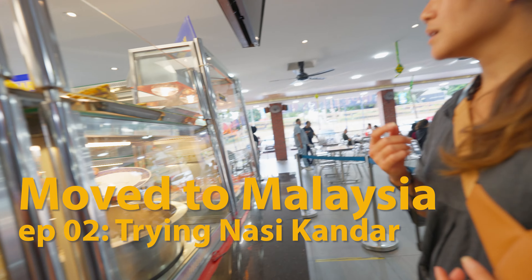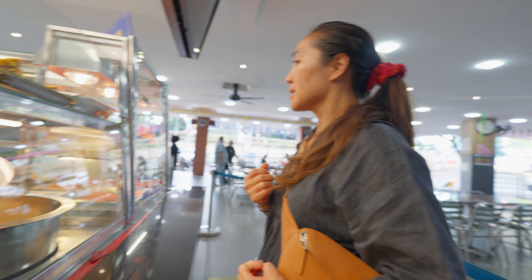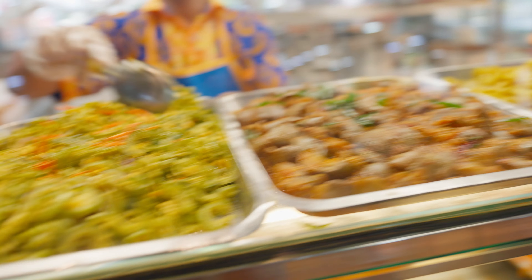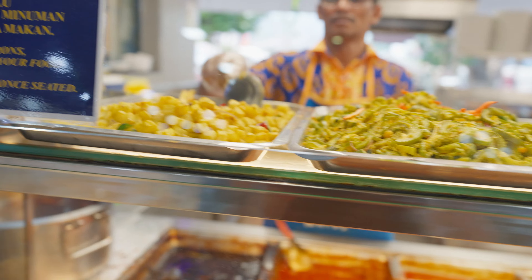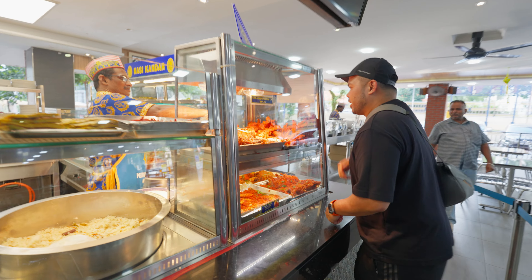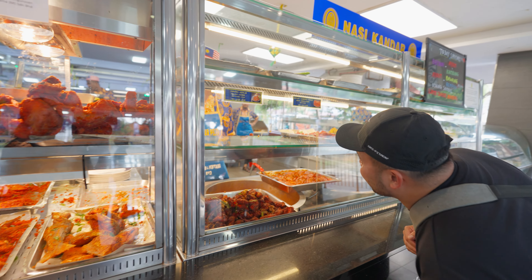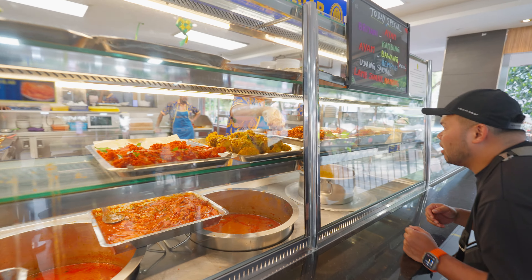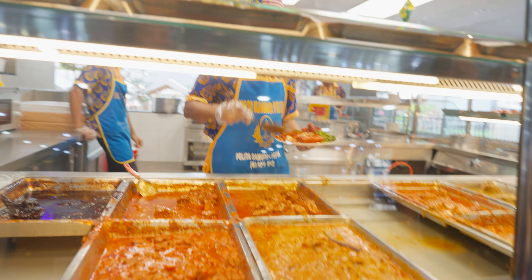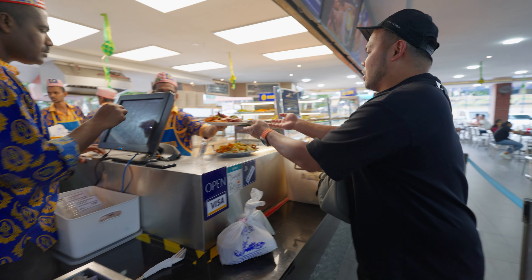Third day in Malaysia, and we're here at Nasi Kandar Belita. The ordering counter was moving fast — they put whatever you choose onto a big plate of rice with chicken and all the curry.